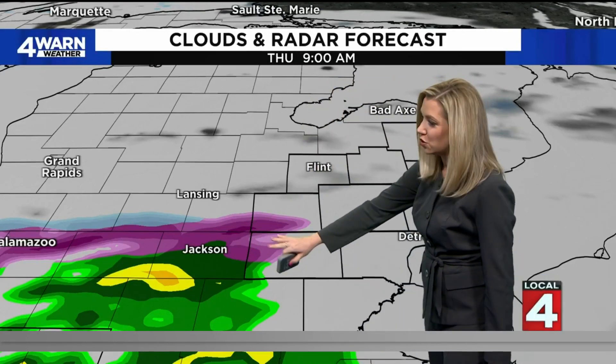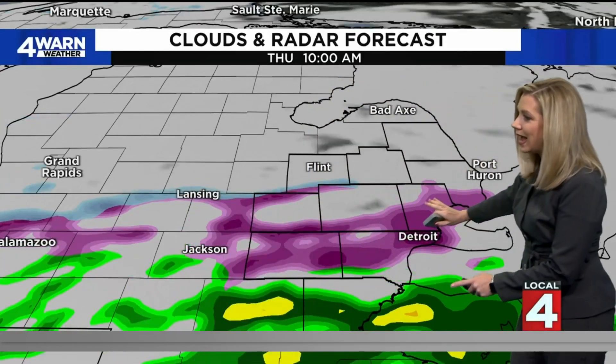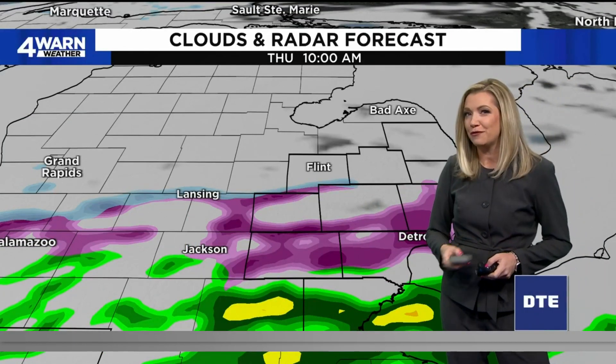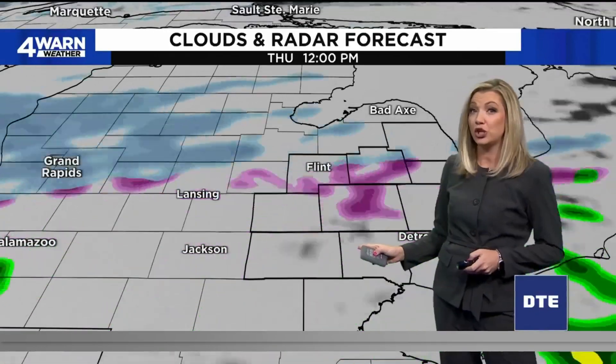At 9 o'clock this morning, down into Jackson is where we start to see a little bit of that mix turning to rain showers — taking you hour by hour. We could have some freezing rain across Detroit at 10 a.m., though with surface temperatures above freezing, I think this will mainly be rain showers.